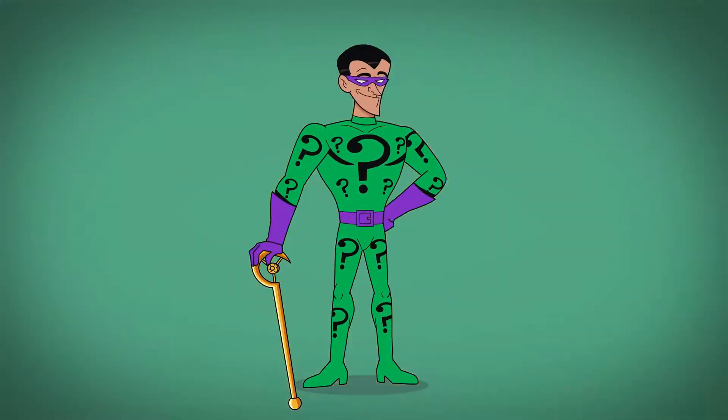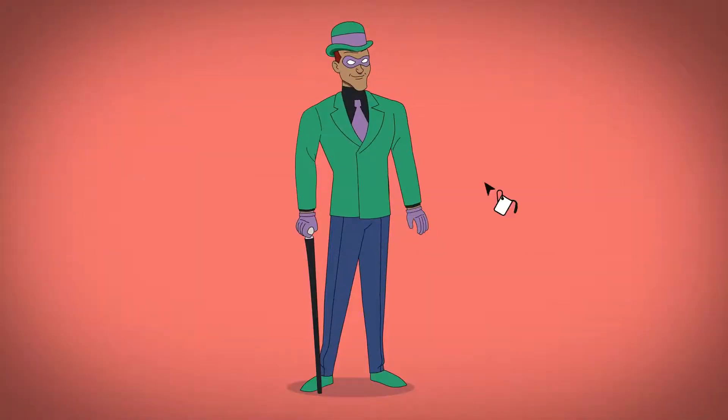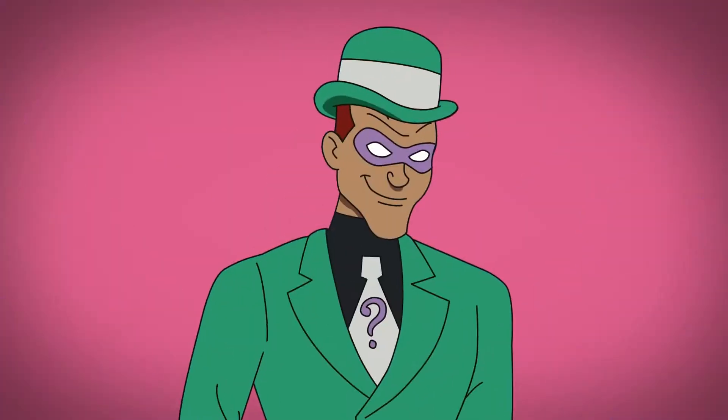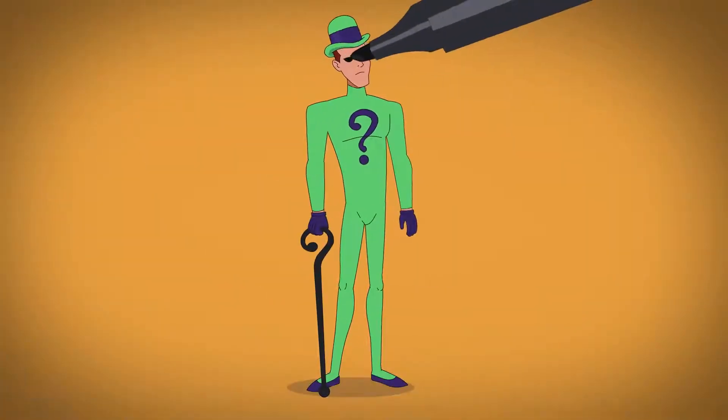In the DC animated universe, computer programmer Edward Nygma wears a more dignified suit with dark pants, white accents, and a signature question mark on his tie. This look would later be traded in for a lime green bodysuit, eyeliner, and a fully shaved head.